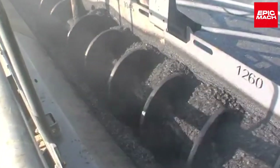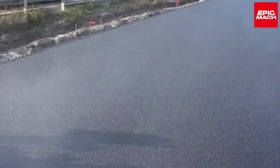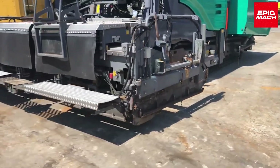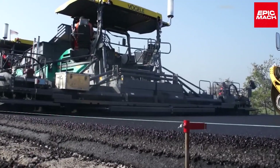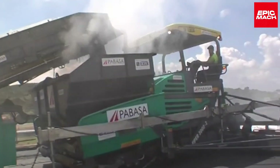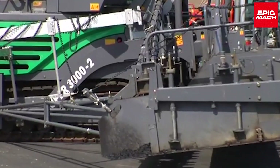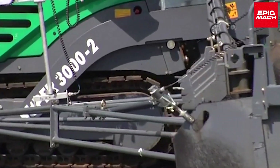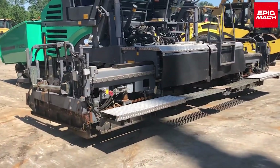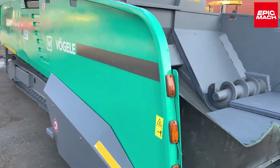Together with the material feeder, the Super 3000-2 achieves rapid, high-quality paving. Vögele designed this model to be the ultimate paving machine. The Super 3000 is used worldwide for highways and airports. No job is too massive for the Super 3000's awesome paving capabilities. The Super 3000 continues to set new standards for large-scale asphalt paving productivity.